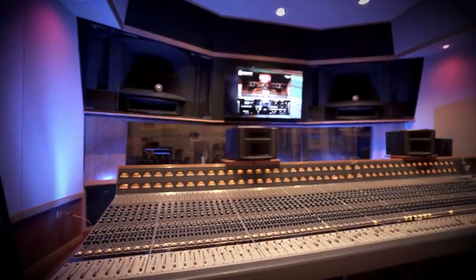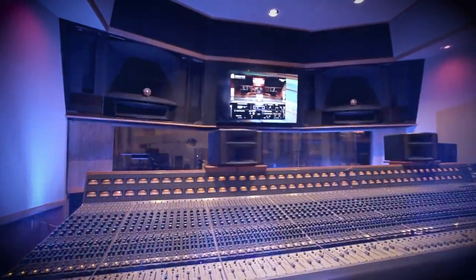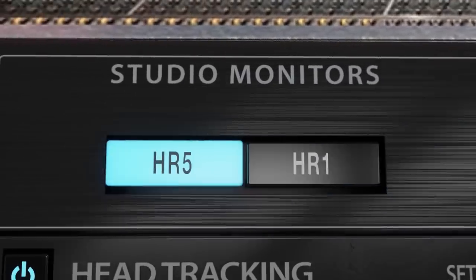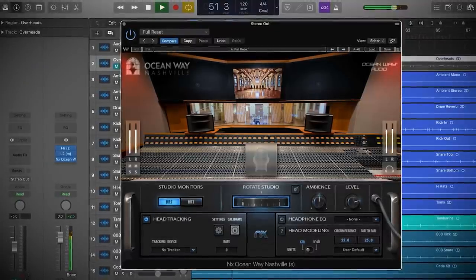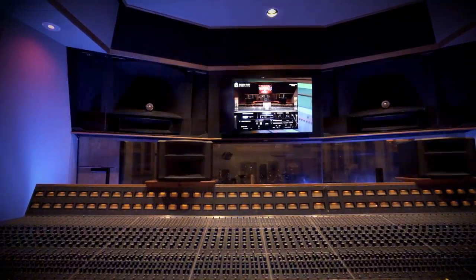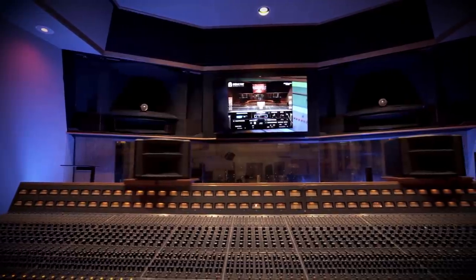Part of what this whole premise is about is to try to give you that fact on headphones — to give you that little extra space to allow you to mix in a way that's more natural. It really comes down to translation, meaning you've created something and finessed it, and you think everything is in just the right space. Then you go play it in your car and realize it doesn't have what you thought it did. That's all because the monitors are not giving an accurate representation of what you're doing. Creating this plugin is about having a situation where you can put a set of headphones on and it sounds like you're sitting in this amazing control room with an amazing set of speakers in front of you.